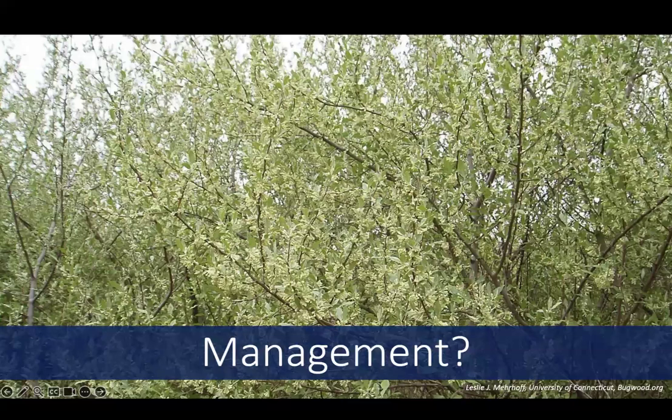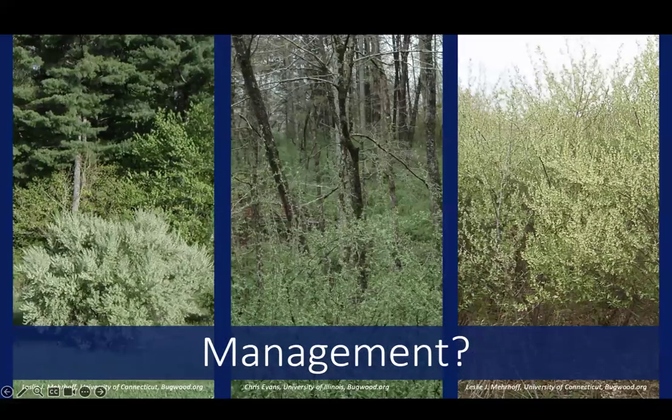As with any invasive plant, managing autumn olive requires patience and persistence. Prevention is the best management option, so don't plant autumn olive and get rid of it as soon as possible. Management approaches really depend on the severity of the infestation and what else is growing with the invasive plant that you might want to retain. Because it commonly forms extensive, dense thickets with nothing else growing intermixed, management should prioritize where the greatest impact can be had. Many land managers use a best-first approach, starting with their highest priority areas and moving out from there.